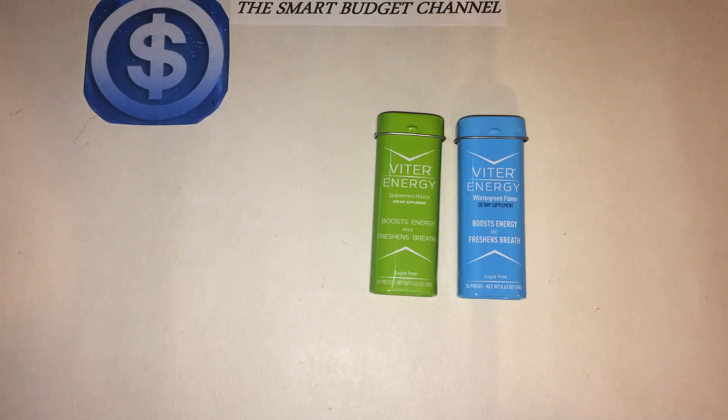That's about 10 cups of coffee worth of caffeine in each tin. If you're looking for something budget-friendly for your mints, definitely get these. They've got a great special on their website — you can go to www.goviter.com and I'll put a link in the description box below.